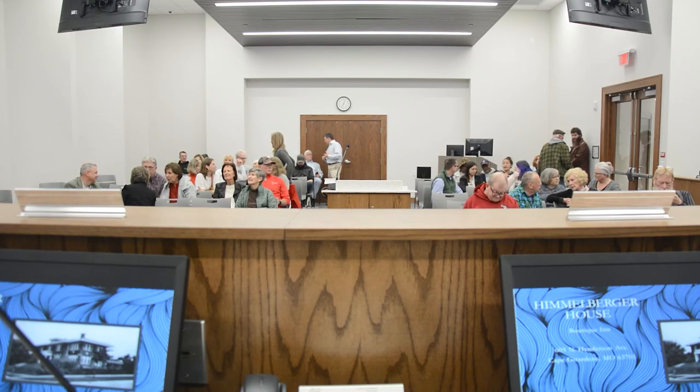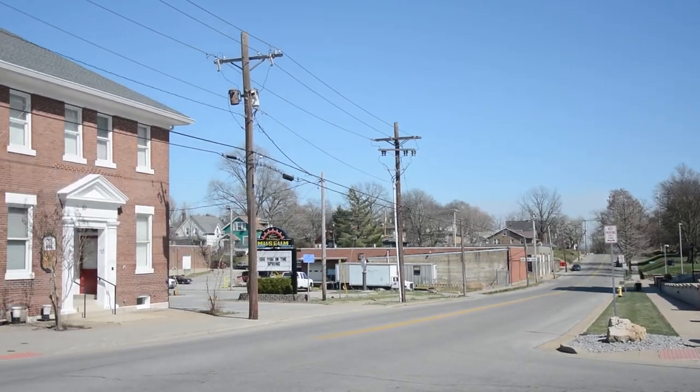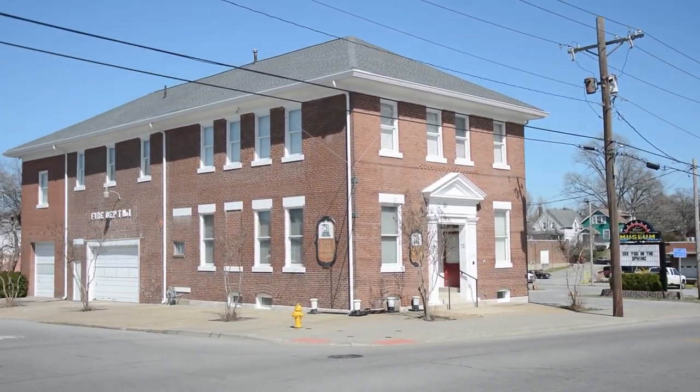We have a master preservation plan that we keep behind the scenes and on the city's website. We work with doing the historic surveys with the historic preservation department at the university and Dr. Hoffman's classes. We're revamping our original treasures program. Six times a year we'll be recognizing people who have kept something that's an original treasure of Cape — a building, whether it's commercial, industrial, or residential, that is important to the history of Cape and they've done a really great job preserving it. So we're going to recognize that six times per year.